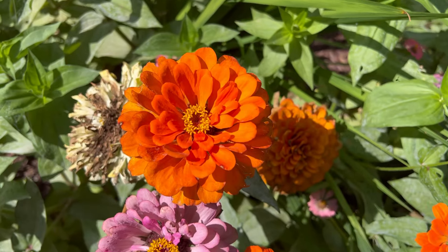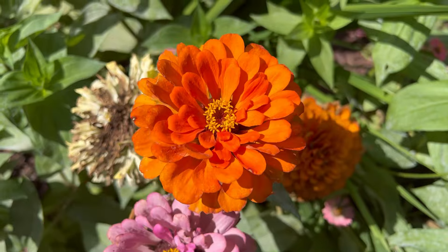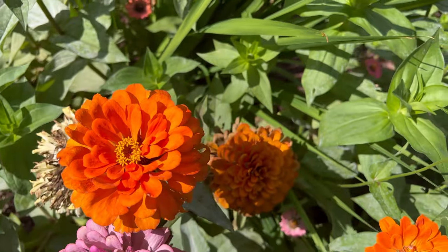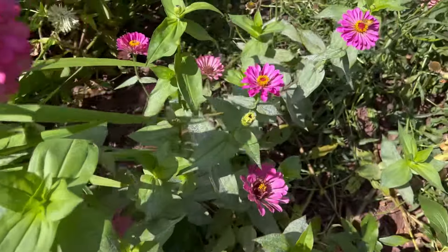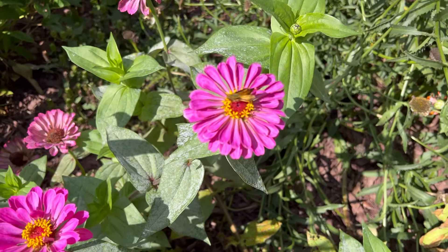The California Giant Zinnia — 100% going to grow this one again. As you can see behind me, they're giant and the butterflies love them, and they're so easy to grow from seed. Look at the size of some of these compared to me — they're amazing. They make great cut flowers and the bees and tiny little butterflies are on them all day long.